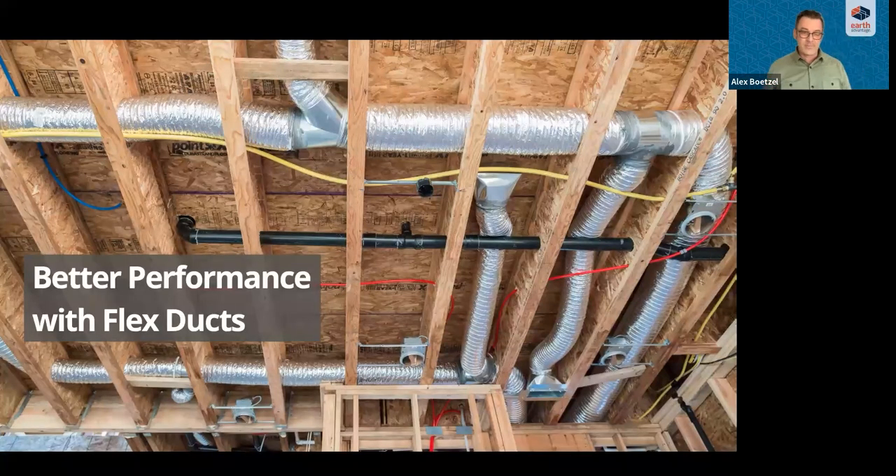Before we dive into the specifics of proper flex duct installation, let's discuss the physics of airflow and the problems we want to avoid. There are two main reasons for poor or reduced airflow in duct systems, and flex ducts specifically: friction and turbulence. As air moves through a duct system, it rubs against duct walls, slows down, and pressure drops. The amount of friction depends on the duct material and the installation.